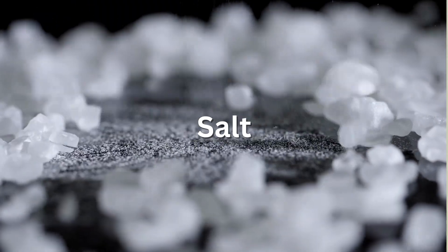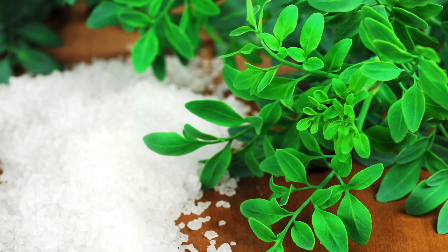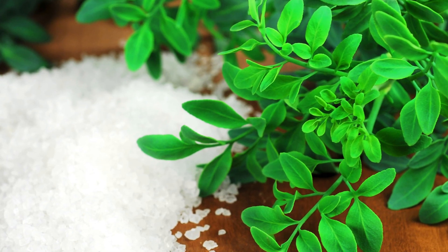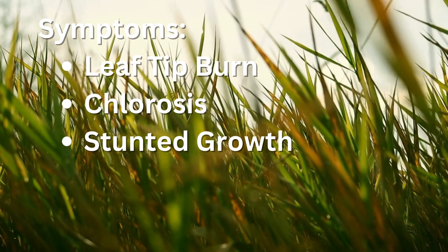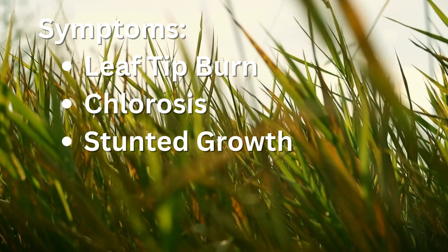Salinity stress, especially in reused or over-fertilized soils. High salinity blocks water uptake and causes nutrient imbalances. Look for signs like leaf tip burn, chlorosis, and stunted growth.